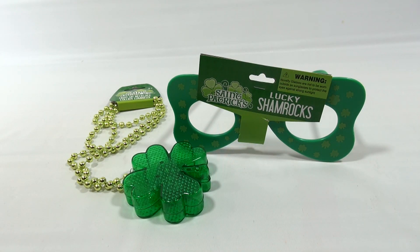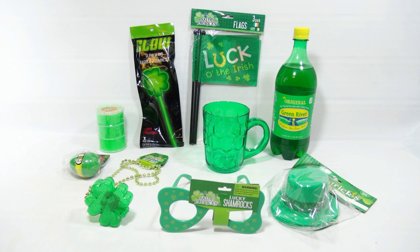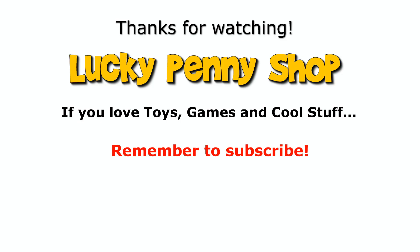And we do appreciate you watching. Thanks for subscribing, everybody. It is really appreciated. Later! This video is now over. If you want to see more green stuff for St. Patrick's Day or you just like the color green, check the description, search the channel, or click here. Thanks for watching our product video. And always remember, if you see a lucky penny, pick it up.